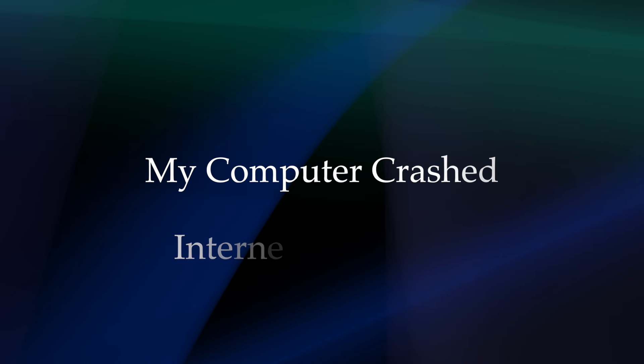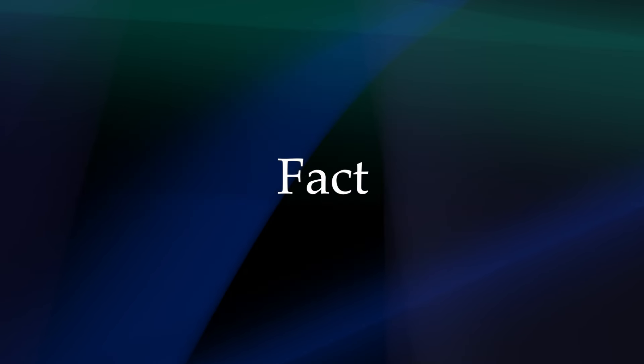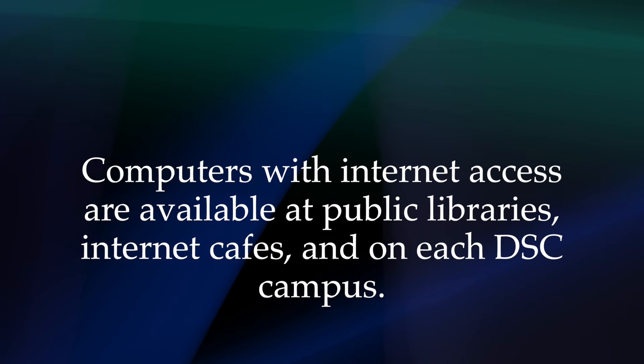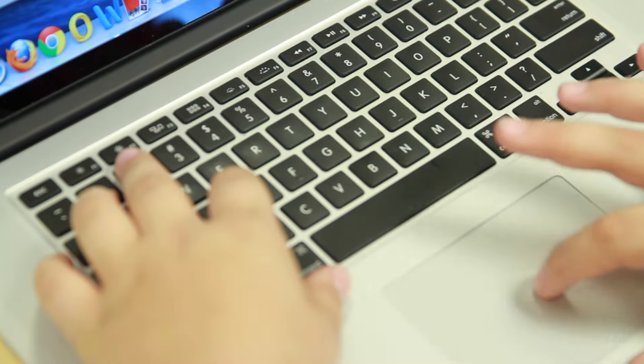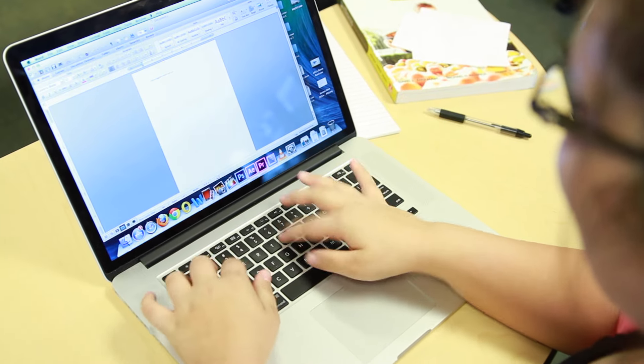Myth: My computer crashed or the internet was down is an acceptable excuse. Fact: Most instructors will not accept excuses involving broken equipment or connection problems. Computers with internet access are available at public libraries, internet cafes, and on each DSC campus. You must check for their hours of availability. There is also a student help desk that can assist with basic computer problems or questions about your online course. They can also provide documentation to your instructor if you are legitimately having an issue. You must have access to a reliable computer on a daily basis if you expect to be successful in an online course.